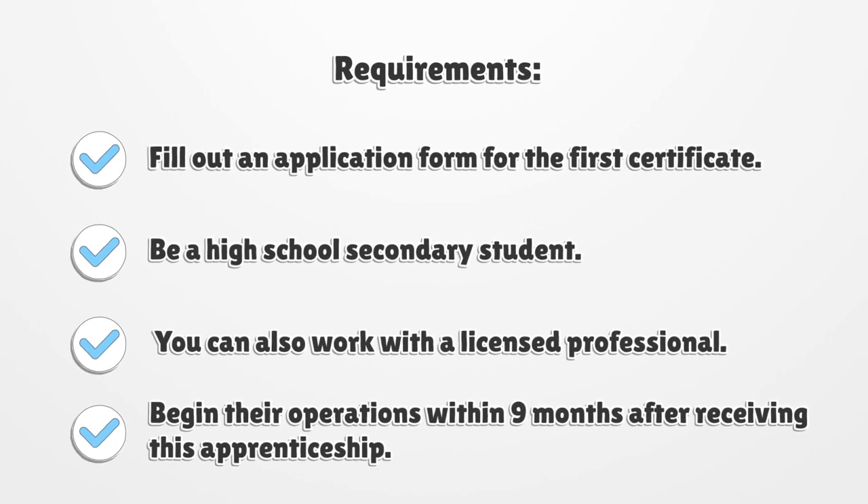Requirements. Fill out an application form for the first certificate. Be a high school secondary student. You can also work with a licensed professional. Begin their operations within nine months after receiving this apprenticeship.